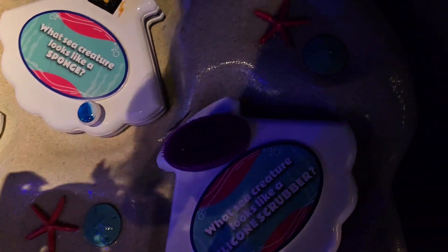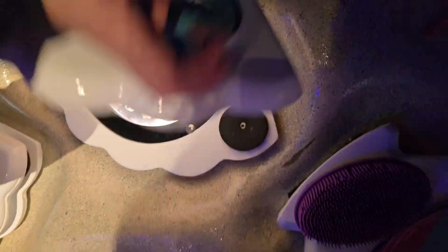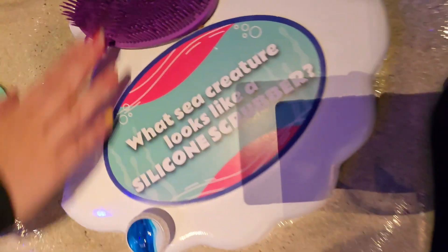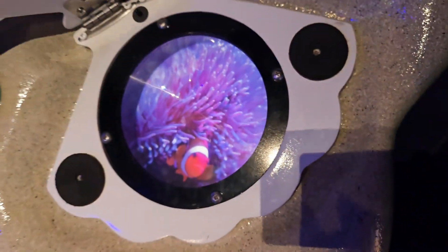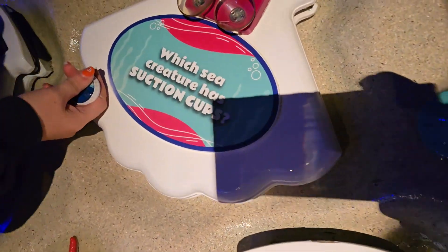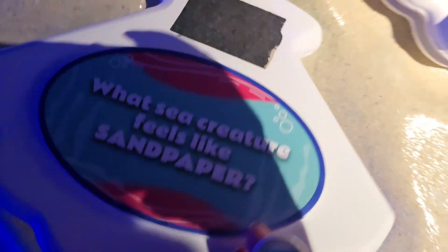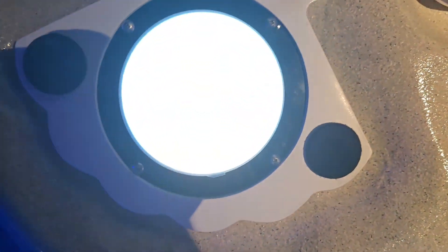What sea creature looks like a hairbrush? What sea creature looks like a sponge? What sea creature looks like a silicone scrubber? Anemone! What sea creature has suction cups? Octopus! What sea creature feels like sandpaper? Oh — shark! Wait, there it is — yep!